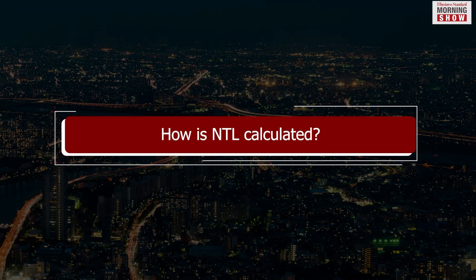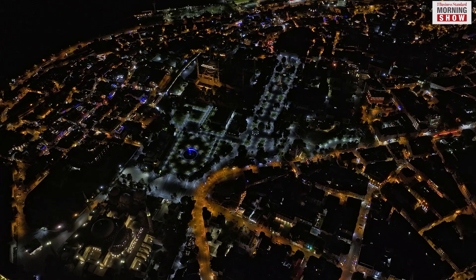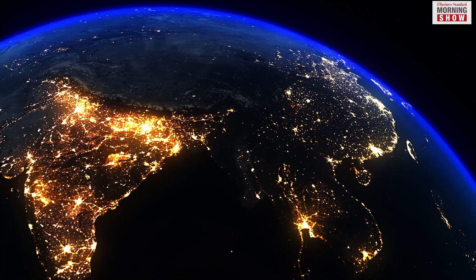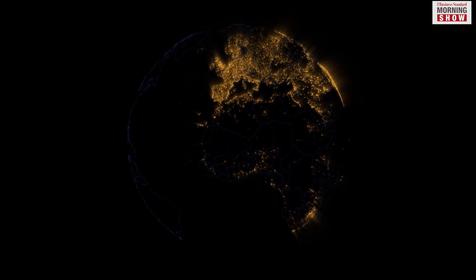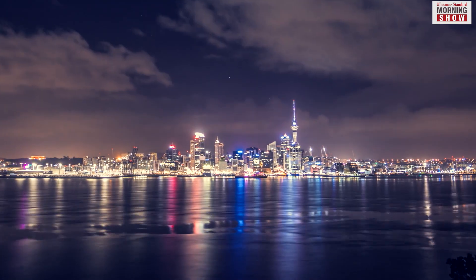In the maps showing the night lights, one pixel of the image represents an area of less than one square kilometre on earth. The place is assigned a digital number based on its brightness — the brighter the spot, the higher the digital number. When all the numbers assigned to pixels over one country are added, it becomes an indicator that measures the activity of that country at night.